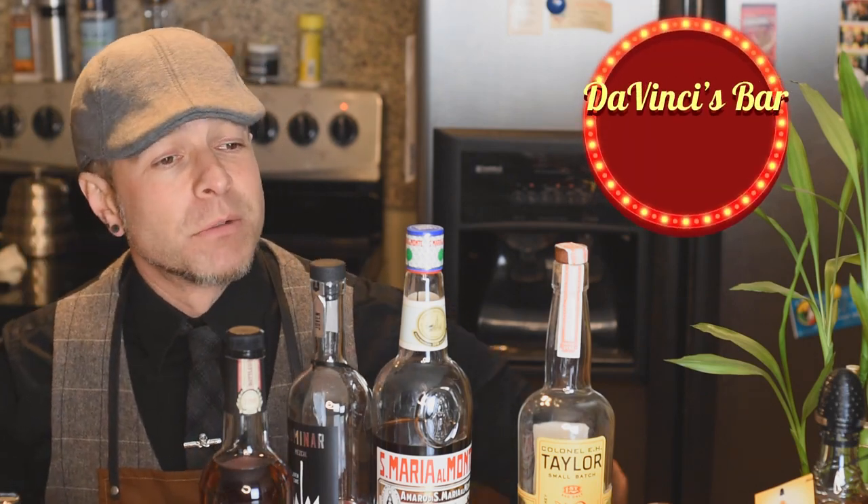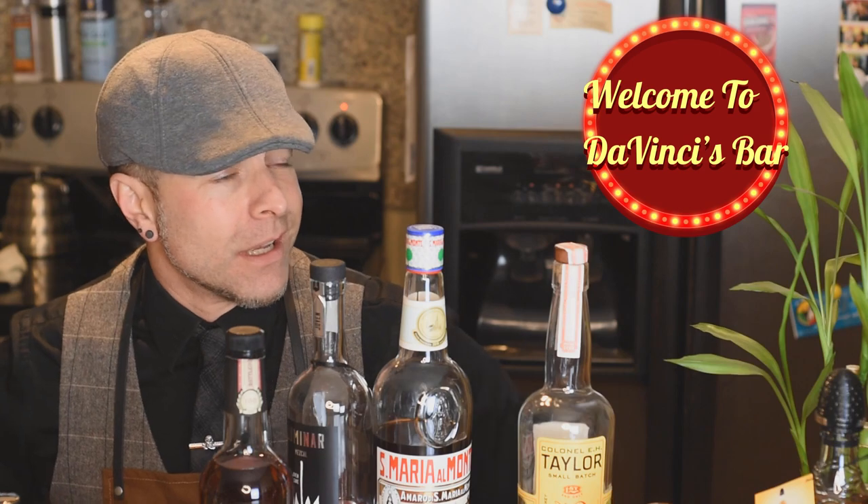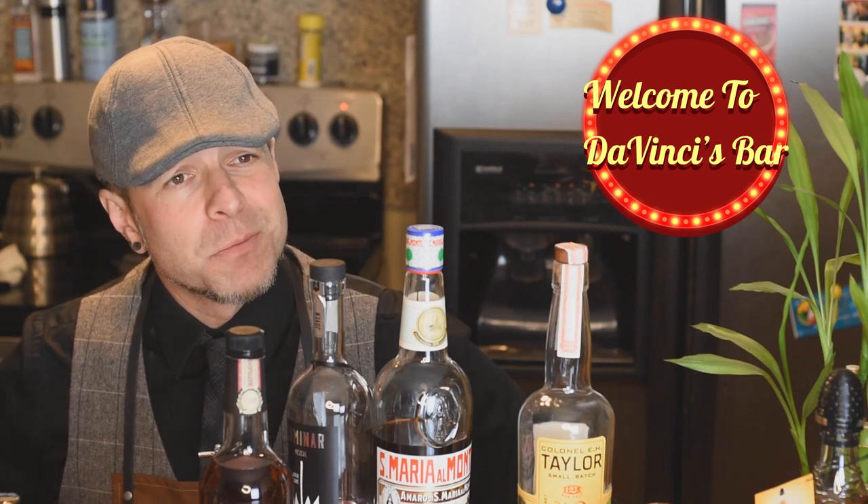Evening. Welcome to Da Vinci's Bar. Please, have a seat. You know, we're a small establishment, but we've got really good cocktails. What can I get for you tonight?